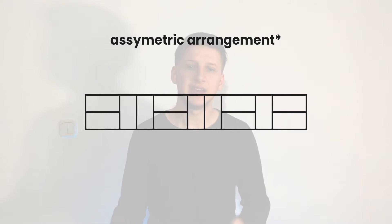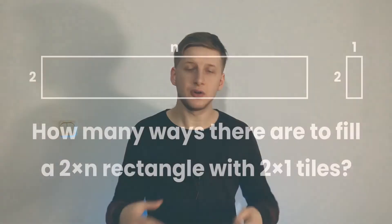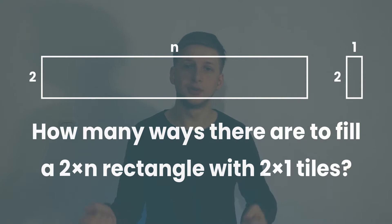The uniqueness of these corridors depends on symmetries, which means that if we take one arrangement and flip it horizontally, we get a totally different arrangement. Our problem is just a complicated way of saying: how many ways are there to fill a 2×N rectangle with 2×1 tiles?